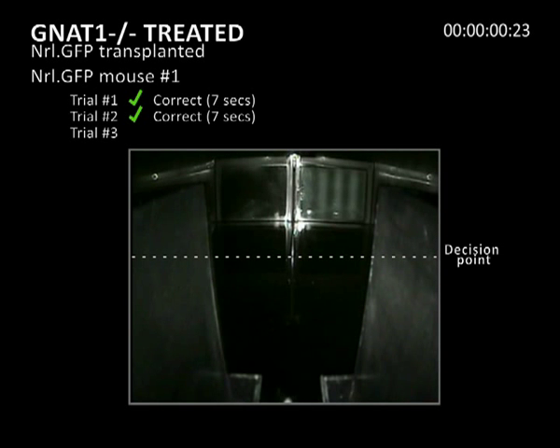And finally, in the third trial, the mouse swims directly to the platform in six seconds.